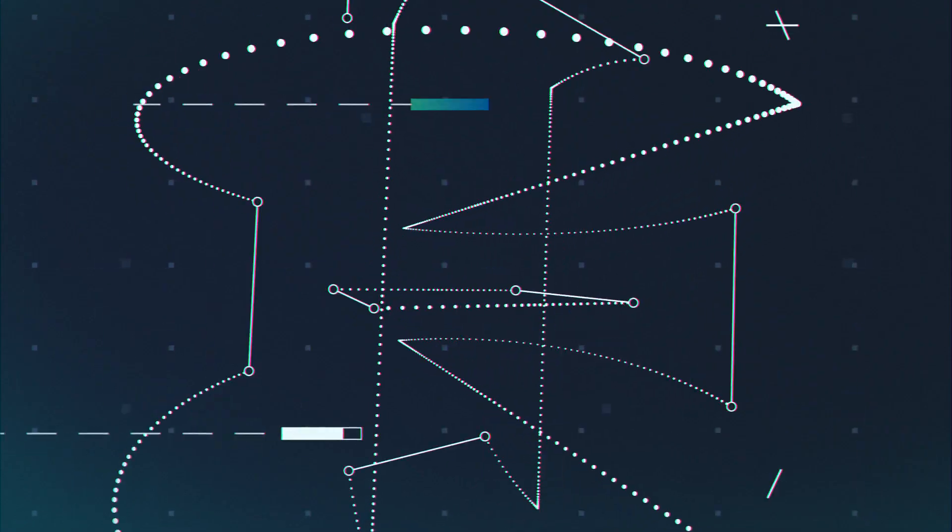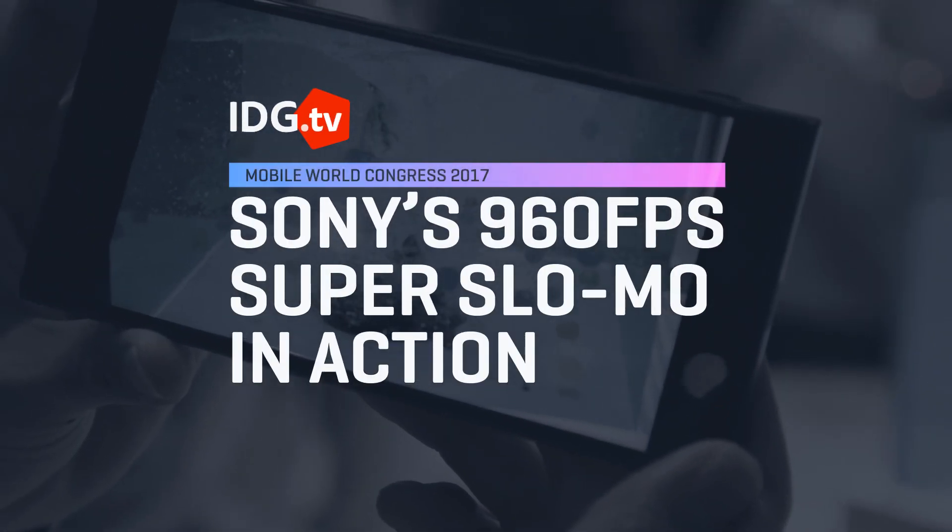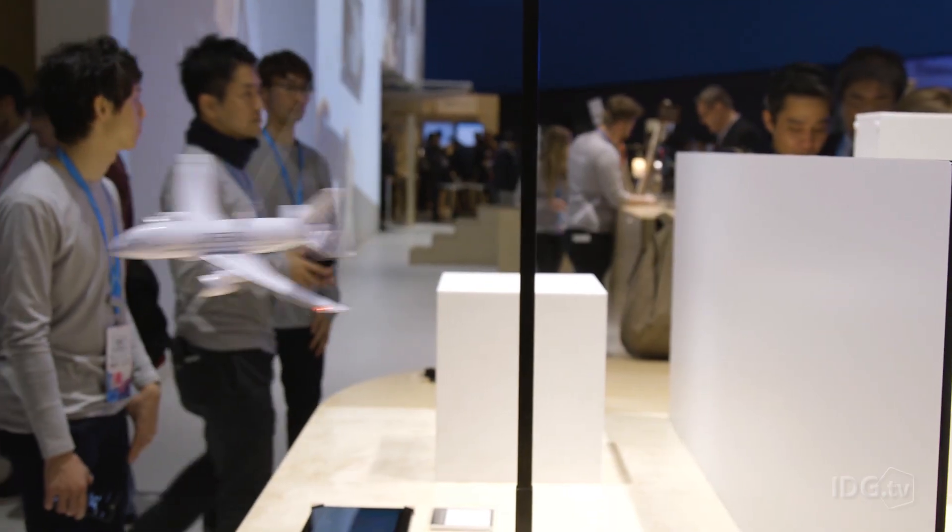960 frames per second slow-mo in a phone? You better believe it. It's coming to the Xperia XZ Platinum this spring. The Xperia XZ Platinum has a lot of super high-end technology, from a 4K HDR display to the Snapdragon 835 processor, which isn't even out yet. It's going to be an insanely high-end phone when it comes out late this spring.